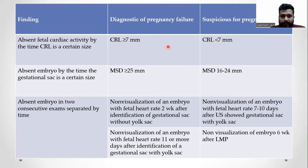What is diagnostic for pregnancy failure: absence of fetal cardiac activity with CRL more than 7 mm, absence of embryo if the mean sac diameter is more than 25 mm, and absence of embryo on two consecutive exams. Additionally, non-visualization of an embryo with fetal heart rate two weeks after identification of a gestational sac without yolk sac, or 11 or more days after identification of a gestational sac with yolk sac, are also diagnostic.